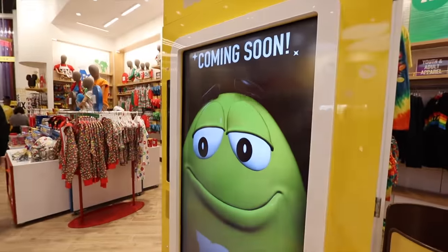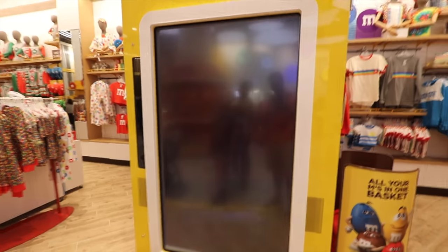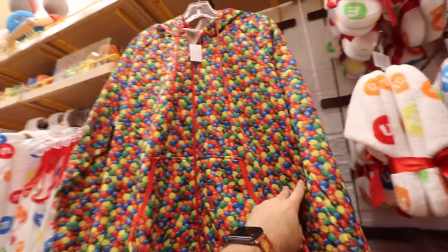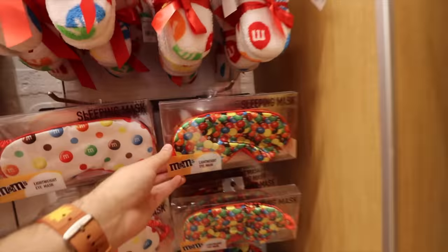The store's a lot bigger than I thought it was going to be. Coming soon: the M&M mirror — I wonder what it is. Oh, it turns you into an M&M! Now this is the stuff I love — the hideous stuff. Straight up M&M hoodie, an M&M sleep mask.